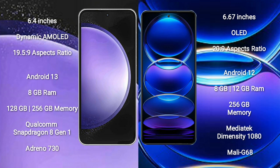Samsung Galaxy S23 FE runs on the Android 13 operating system. Redmi Note 12 Pro Plus runs on the Android 12 operating system.